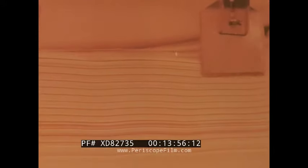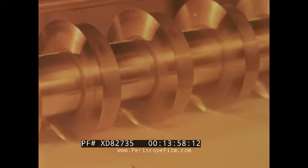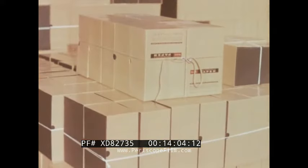Down the home stretch, where the finished photographic paper is cut into sheets and rolls. There are over 7,200 different kinds, grades, and sizes of Kodak paper for the photographic needs of business and industry.